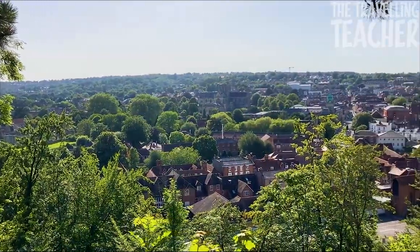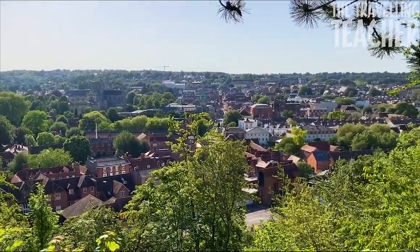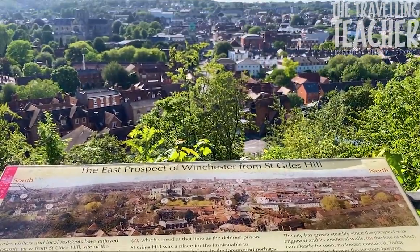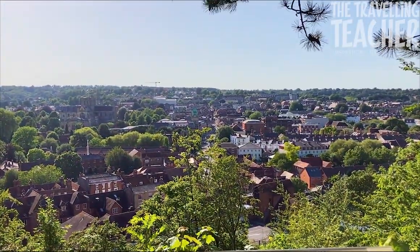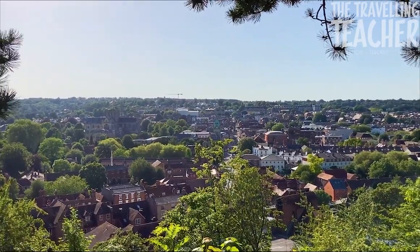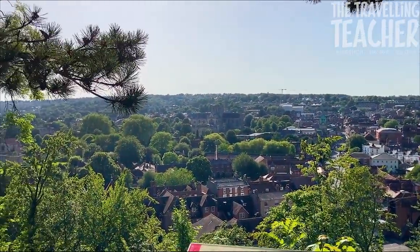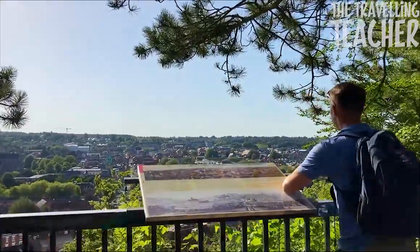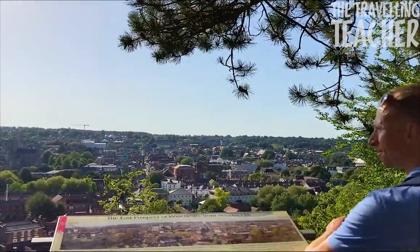There is certainly a lot to see. There are a number of benches on the hilltop for members of the public for a well-deserved rest before you begin your climb back down. Considering the viewing point is free of charge, I would highly recommend you make this part of your visit.